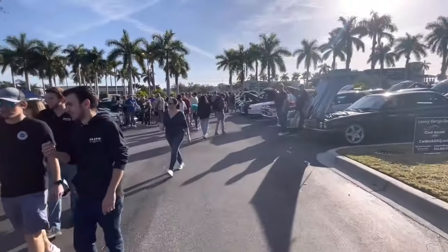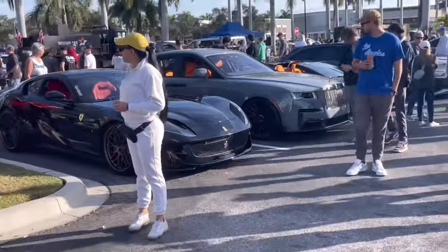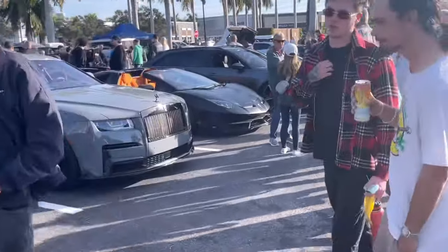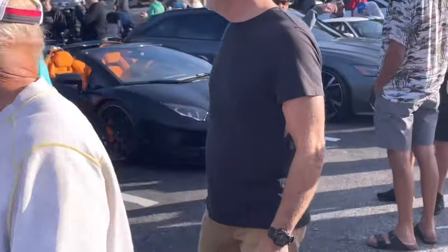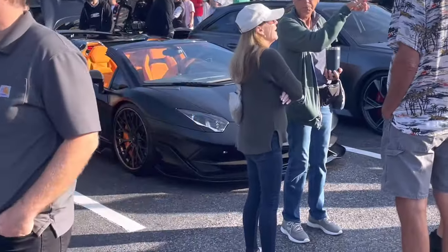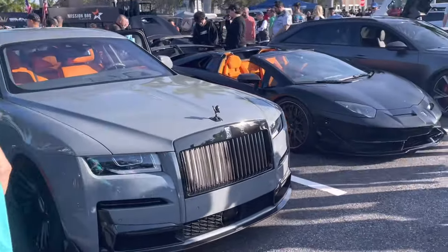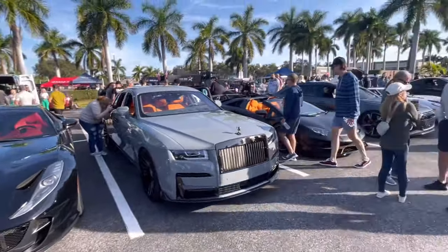Then we got a really tough three-car lineup right here with the Ferrari 812, the Rolls Royce Ghost I believe, and the Lamborghini Aventador — possibly an SVJ. Very nice lineup; I'll have to get a good picture of all three of those. That'll probably be the thumbnail shot for this one — a very nice lineup right there.